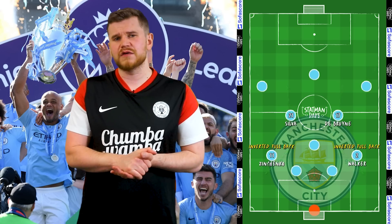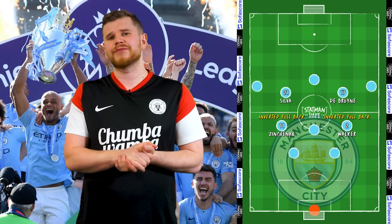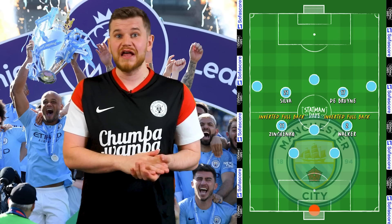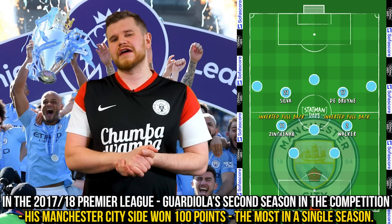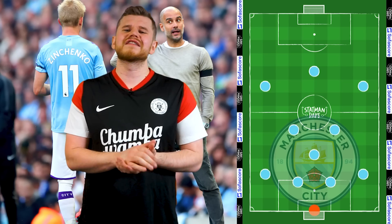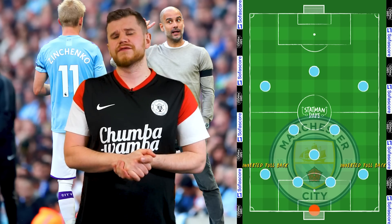Meanwhile, his speedy wingers would stretch the pitch horizontally and vertically. Guardiola's complete control over matches and his introduction of such a foreign concept to the Premier League allowed his teams to totally dominate the competition, leading to Manchester City recording the highest ever points total in a single season. Since then, Guardiola has continued to evolve his style and structure, but some form of inverted fullback has always been present.